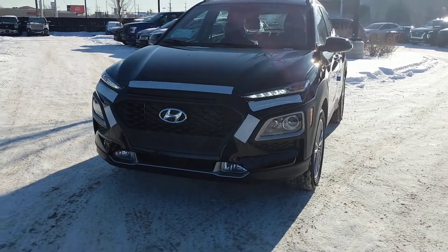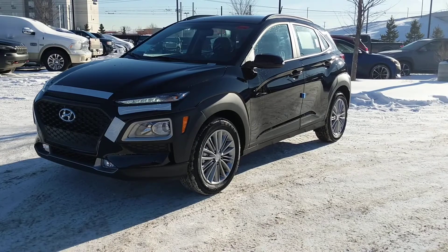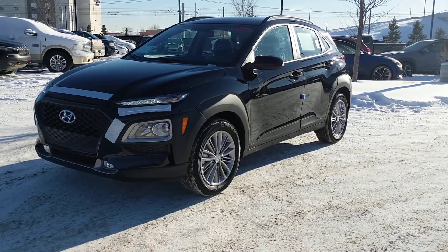I just want to say thank you so much for your inquiry on this beautiful 2020 Hyundai Kona. If you have any questions whatsoever, please don't be afraid to ask. The number is 780-371-3700, and once again it's Tristan from River City Hyundai — 780-371-3700.